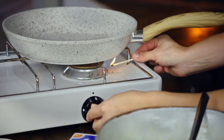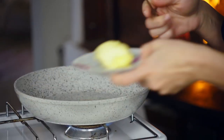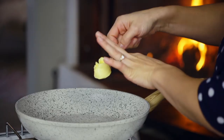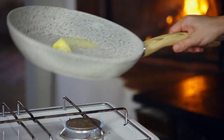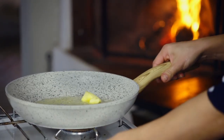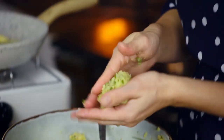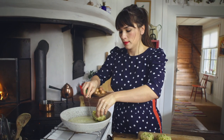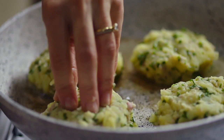Before I form my patties, I'm going to get a pan nice and hot. Add a little bit of oil and some butter for a tasty flavour. Form your potato mix into four patties. Fry them on one side until you've developed a golden crust, then flip and fry the other side — you want a lovely golden brown crust.